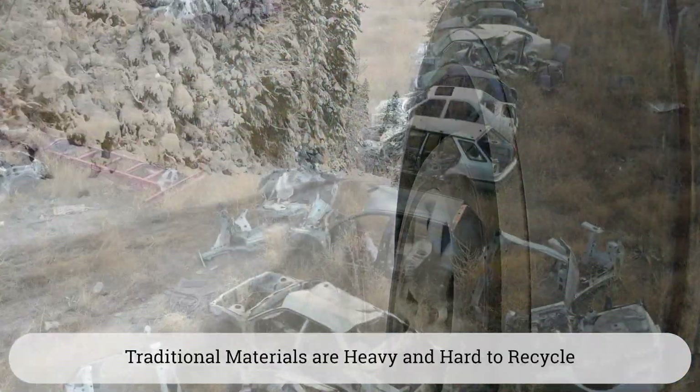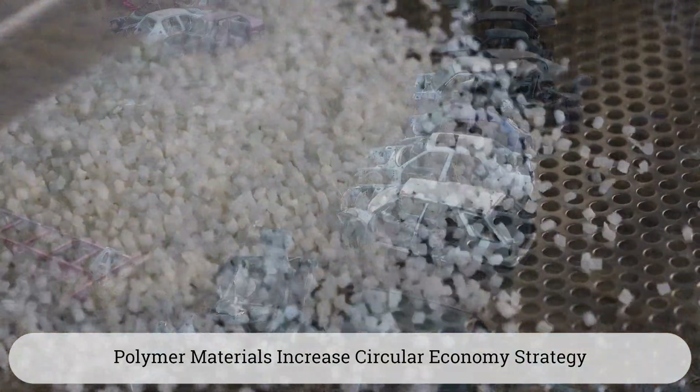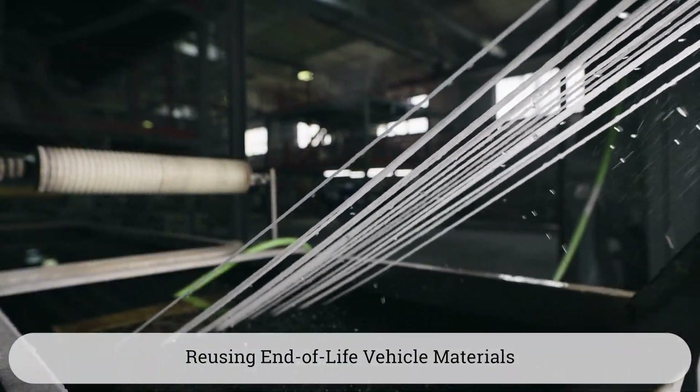Compared to traditional materials that are heavy and hard to recycle, polymer materials can help OEMs increase their circular economy strategy by reusing end-of-life vehicle materials in their automotive production.